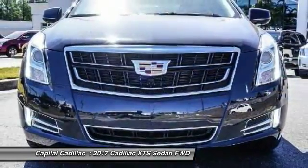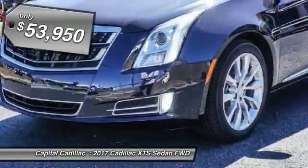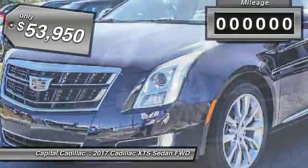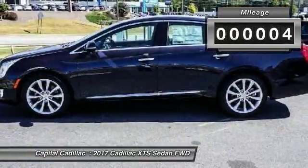It is a full-size luxury cruiser, a pleasant ride for any Caddy owner, and is priced below $55,000. This vehicle has less than 100 miles. Here are some of this vehicle's great options.